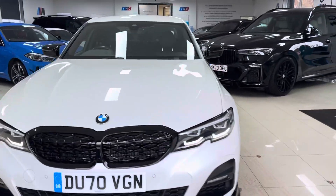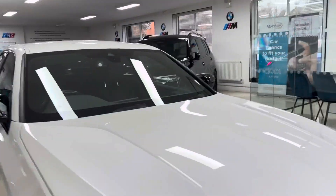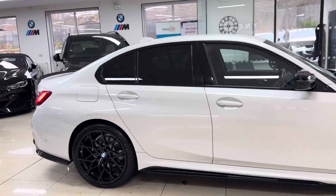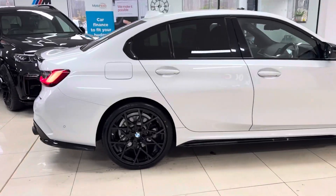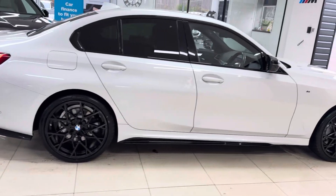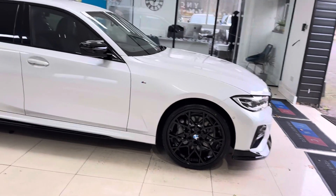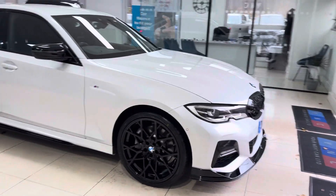Hi and welcome everyone to the walk-around video here at your next car, the 2020 BMW G20 330e M Sport. It's presented in mineral white and features the YNT body enhancement kit alongside some nice options and features. Don't forget you can use the links available in the description box.